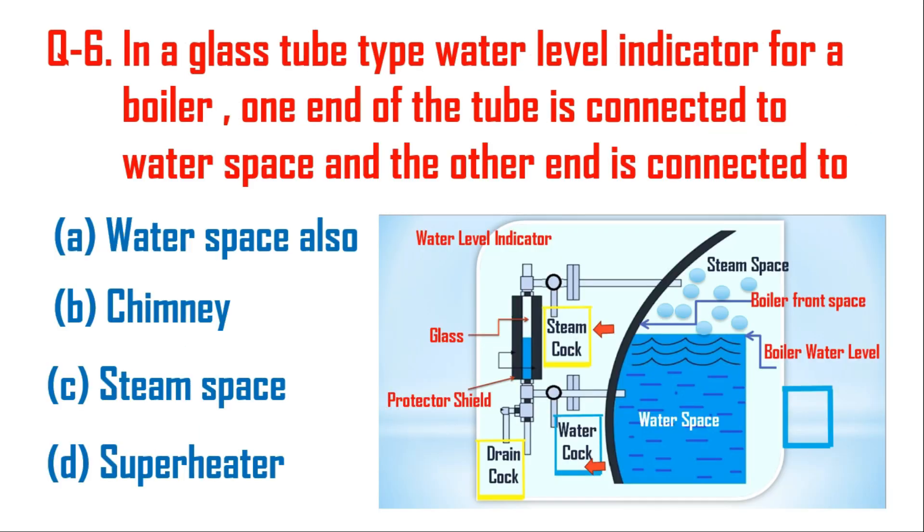Question number six: in a glass tube type water level indicator for a boiler, one end of the tube is connected to the water space and the other end is connected to — here you can see the schematic diagram of the water level indicator. One end is connected with the water space and the other end is connected with the steam space.